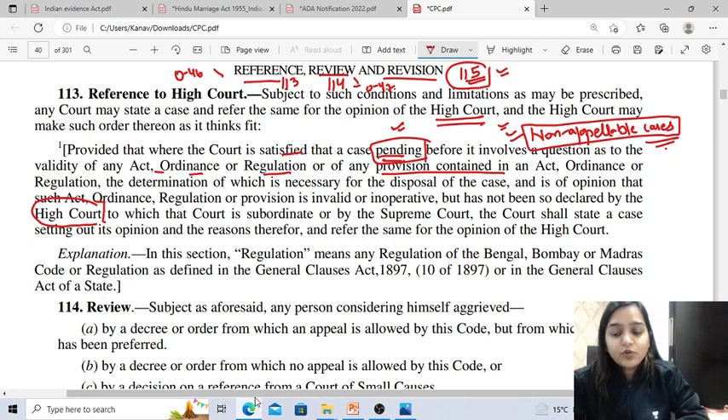What is the procedure for reference? It is given in Order 46. Reference may be made by the court either suo motu or on the application of any party. During the reference, the subordinate court can either stay the proceedings, or pass a decree or order that is contingent upon the decision of the High Court on the point referred, which cannot be executed until the receipt of the copy of the High Court's judgment on the reference.